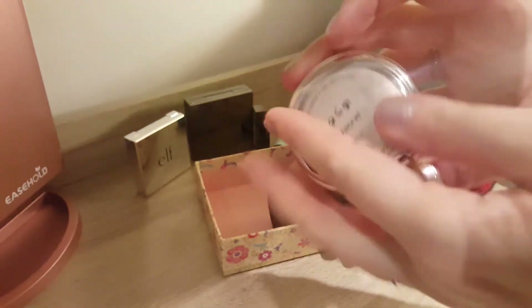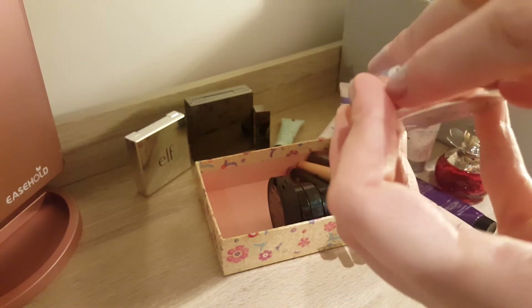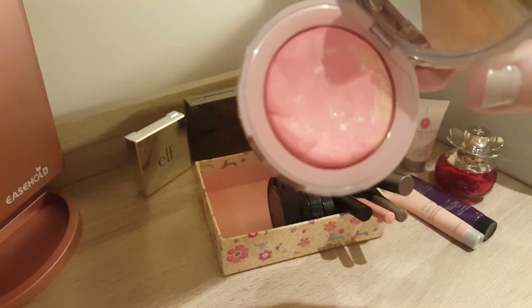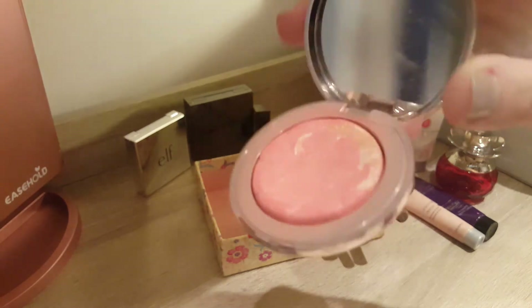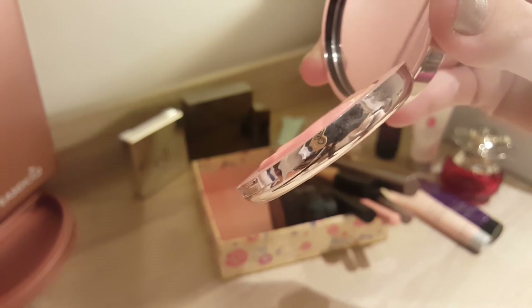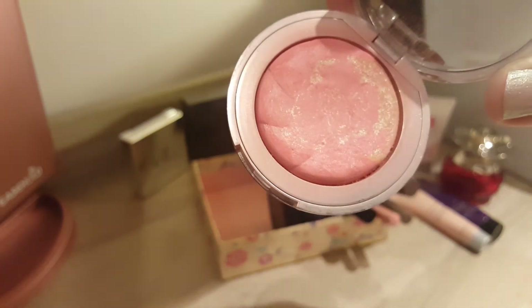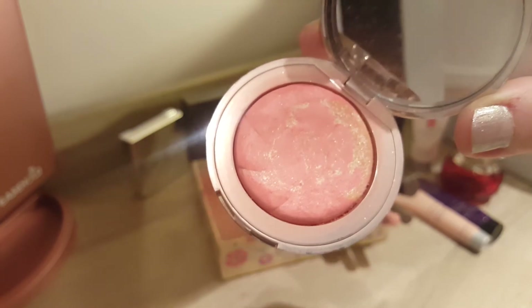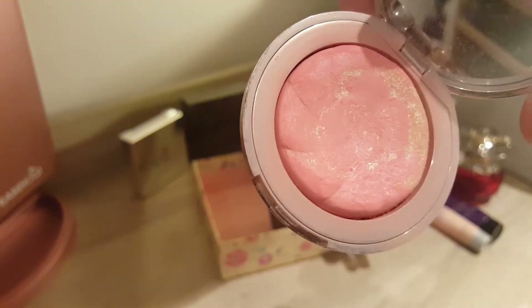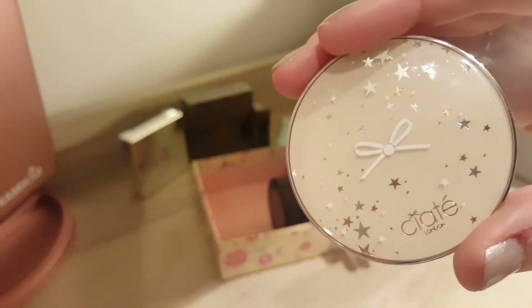The next product where I can definitely see progress is the Pinch Me — this is the blush from Ciate. I very much like it. It's getting really down now on pan, as you can see. I think I need to change my brush stroke direction, because on one side it's still quite high and on the other side it's getting really down. But I think I should hit pan on that one quite soon. I absolutely love this blush — it's beautiful, and I love the fact it has a bit of a sheen to it, so it has like a swirl of a bit of highlighter in there. It's just such a nice blush. I absolutely love it and the packaging is super cute.